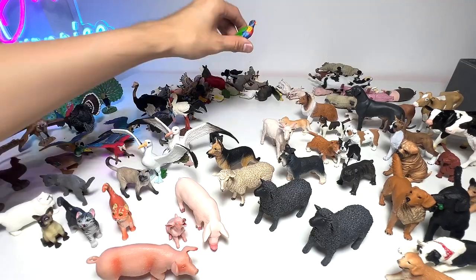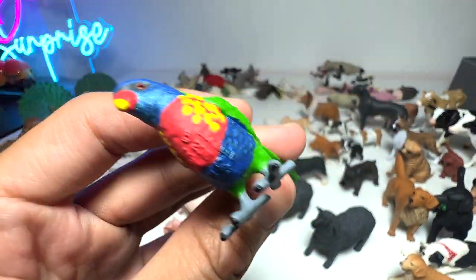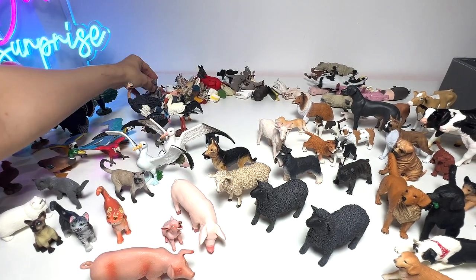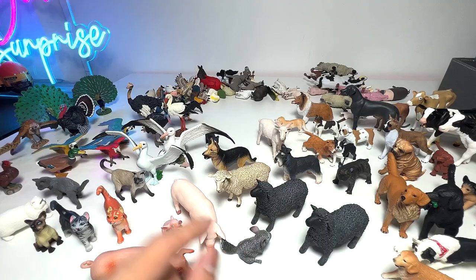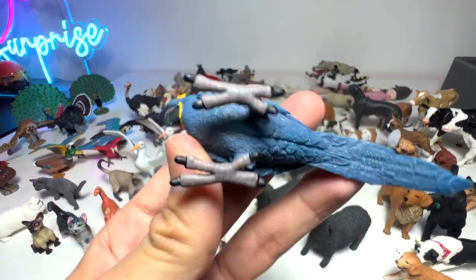A Lorikeet right here — beautiful one. And we have a Chinchilla — I don't think this is supposed to be here since it's a rodent, but it's okay to put it here. This is a Blue Hyacinth Macaw.